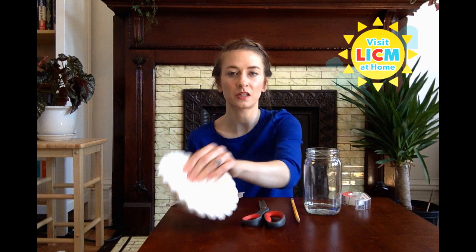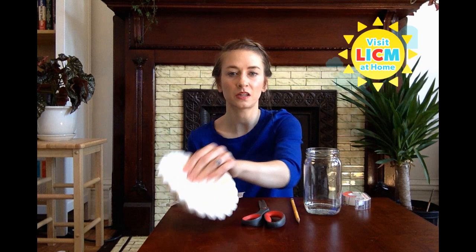We are going to use a process called paper chromatography to separate the pigment found in your marker ink to see what shades are really there. You will need some coffee filters, a pair of scissors, a pencil, some tape, and a glass — that could be a jar, a little cup, or a measuring cup. It needs to be clear and hold a little bit of water. The last thing you'll need are markers — washable markers, because we are using water to separate the pigment. They have to be water soluble.